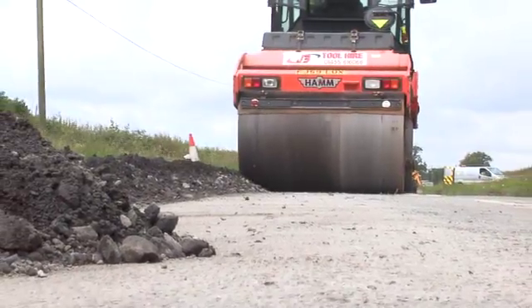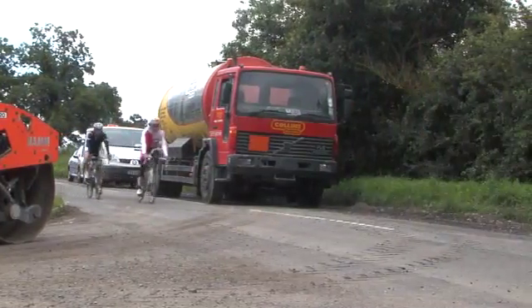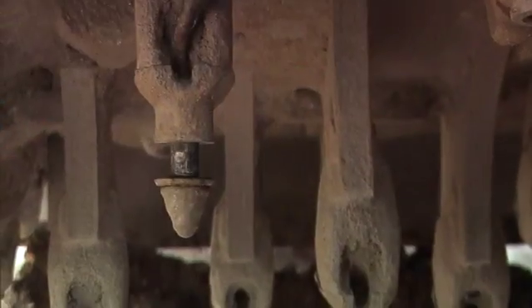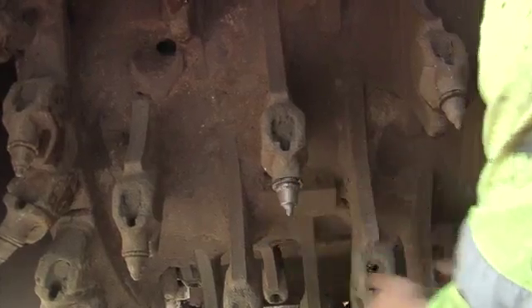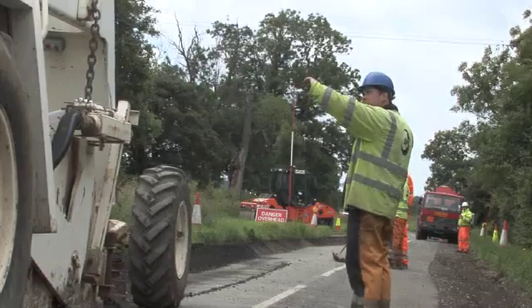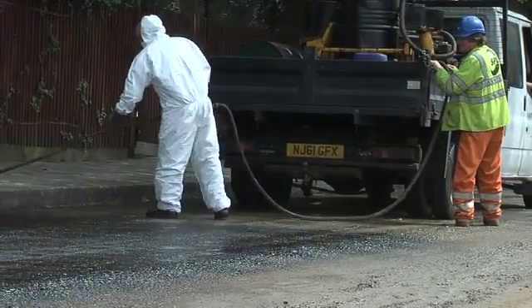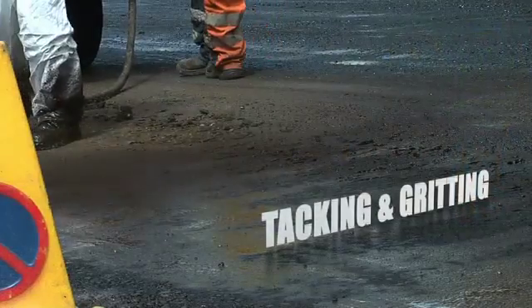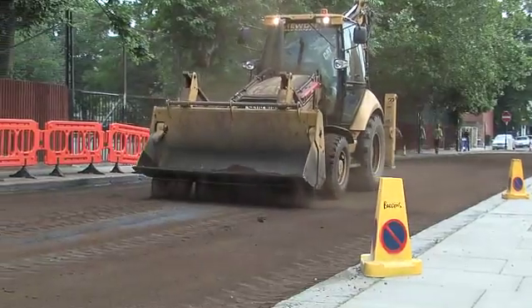The other advantage is you can do the construction process much quicker. You could perhaps traditionally take four weeks to reconstruct a road; if you were to compare that with the pulverisation process, that may actually only take a week. So there is a great reduction in disruption to the travelling public and residents within the area.